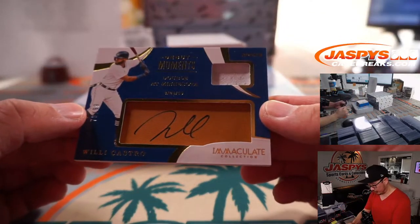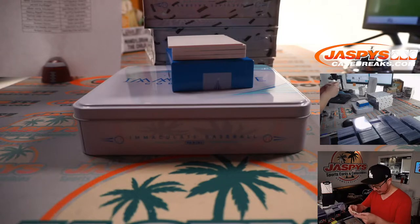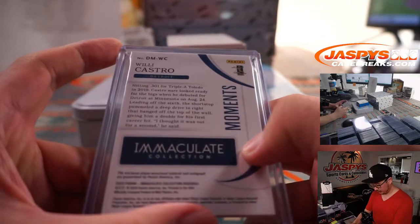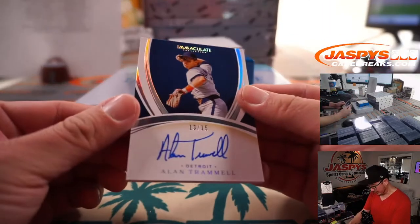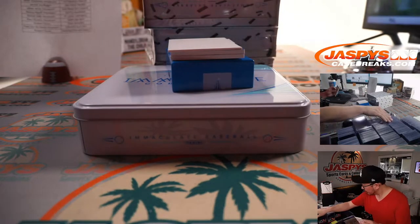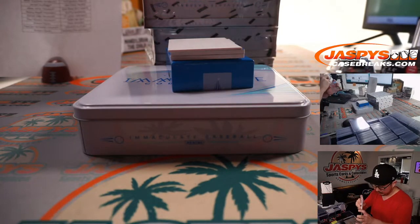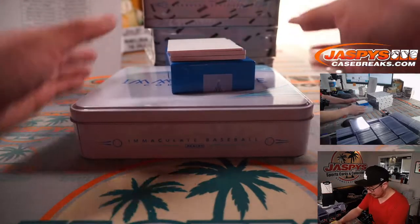Jersey and autograph, Willie Castro. His debut moment, a double at Minnesota. 79 out of 99 for the Tigers — that'll be for Brandon. And we got another Tiger. Tiger Legend, 13 out of 15, Alan Trammell. Nice one, Tigers. Brandon won that spot too in our filler break.